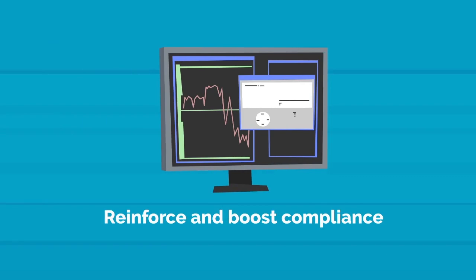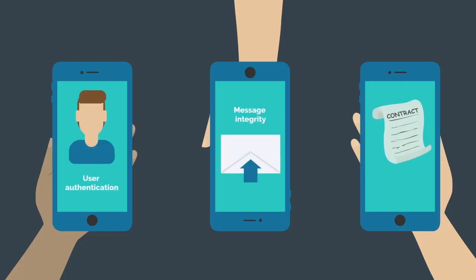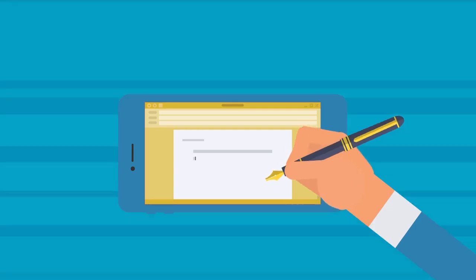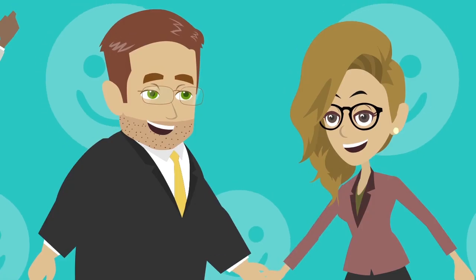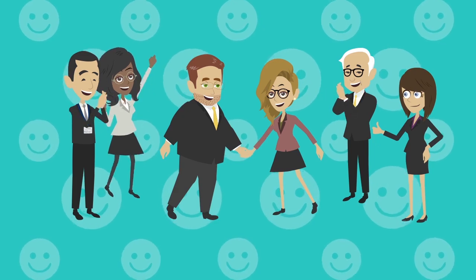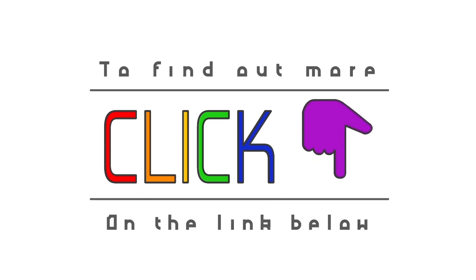Five, reinforce and boost compliance. User authentication, message integrity, and non-repudiation are three critical features of DocuSign that help ensure compliance across industries and connections. With DocuSign in place, you can complete over half of your agreement signings in half the time. You will be a hero to your customers for a smooth digital process and gain immediate ROI. If you want to know more about the transformation DocuSign can bring to your business, click the link below for more information.